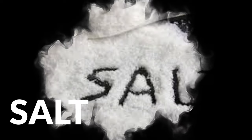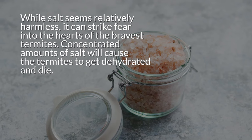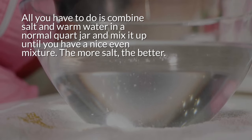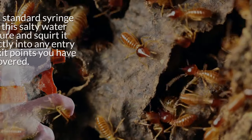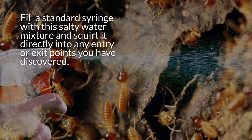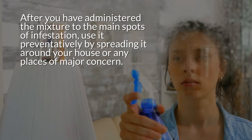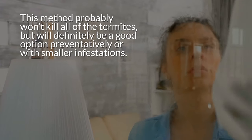10. Salt. While salt seems relatively harmless, it can strike fear into the hearts of the bravest termites. Concentrated amounts of salt will cause termites to get dehydrated and die. All you have to do is combine salt and warm water in a quart jar and mix until you have a nice, even mixture — the more salt, the better. Fill a standard syringe with this salty water mixture and squirt it directly into any entry or exit points you've discovered. After treating the main spots of infestation, use it preventatively by spreading it around your house. This method probably won't kill all of the termites, but will be a good option preventatively or with smaller infestations.